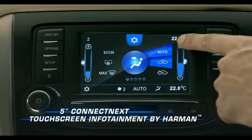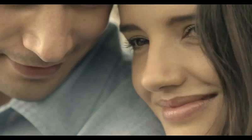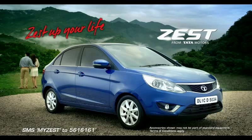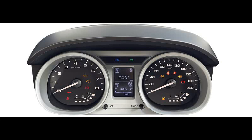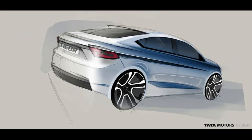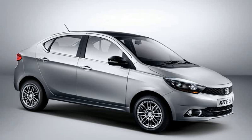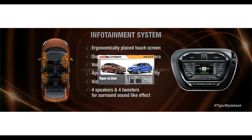We find the Zest's interior design, colors, and textures more classy and upscale than the Tigor's, though that is a matter of personal taste. The Zest's 390-litre boot is in fact 30 litres smaller than the Tigor's class-leading 419-litre capacity. The Tigor also uses a more compact boot hinge mechanism, making it even more usable in the real world. However, you will still find some rough edges and uneven panel gaps. Overall, Tata has made giant strides in cabin look and feel, and both cars can now stand shoulder to shoulder with their competitors.